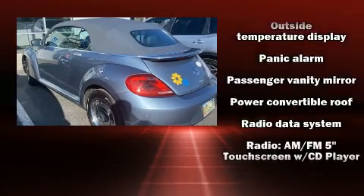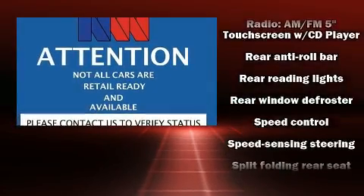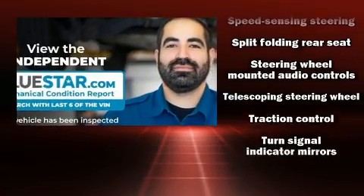Volkswagen ensures the safety and security of its passengers with equipment such as front-side impact airbags, a panic alarm, and four-wheel disc brakes with ABS.